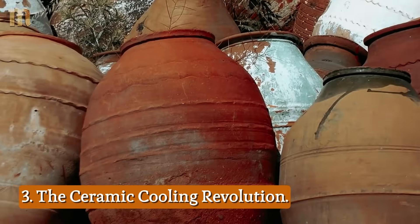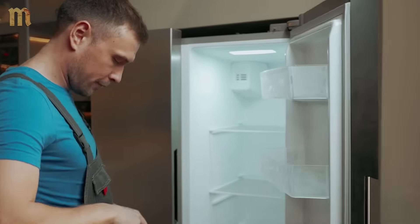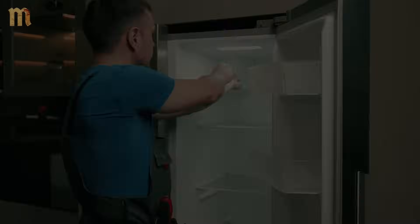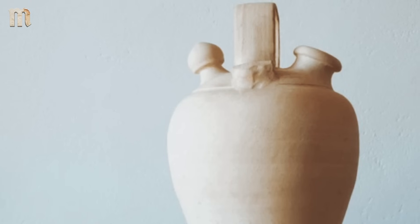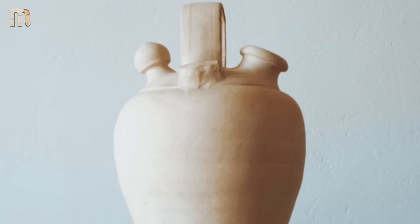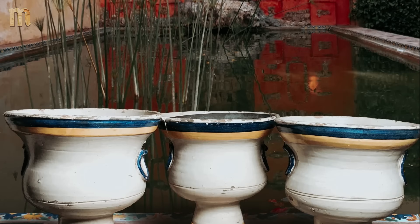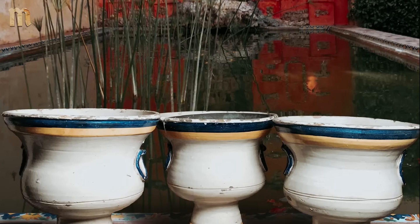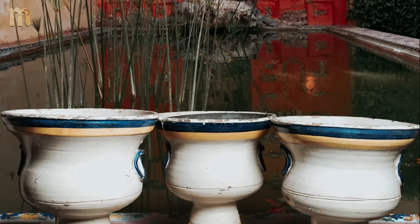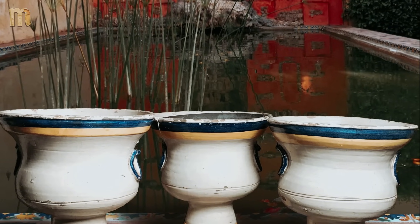3. The Ceramic Cooling Revolution: Your refrigerator needs electricity, freon, and regular maintenance. Medieval people cooled their food and drink with a piece of clay and basic physics. The Botijo and Alcarazza — unglazed ceramic vessels used throughout medieval Spain — weren't just water containers. They were ingenious evaporative cooling devices that could drop temperatures by as much as 20 degrees, using nothing but porous clay and the laws of thermodynamics.